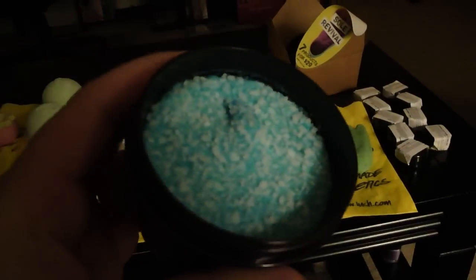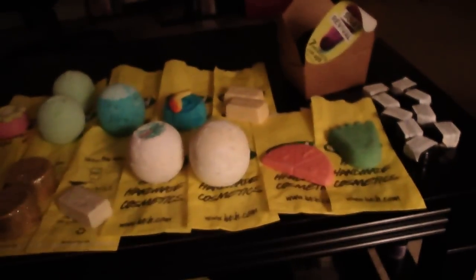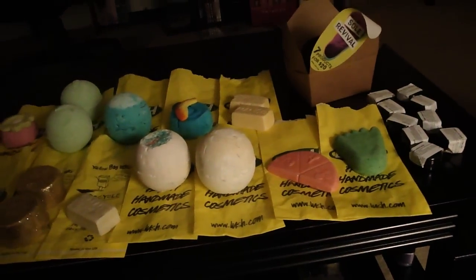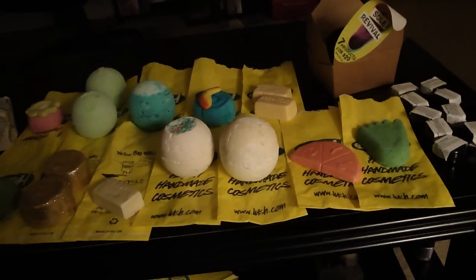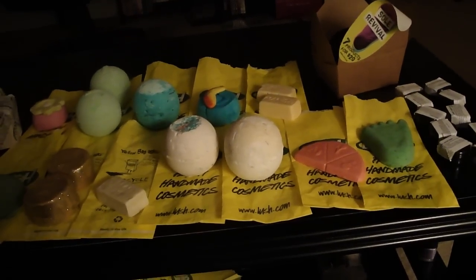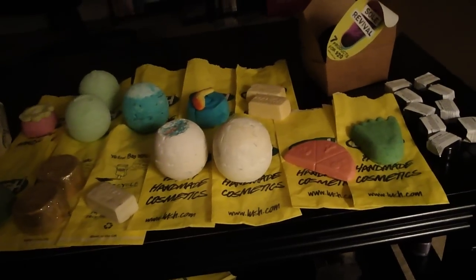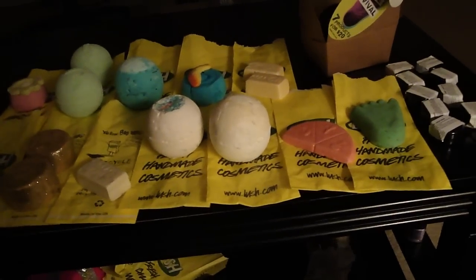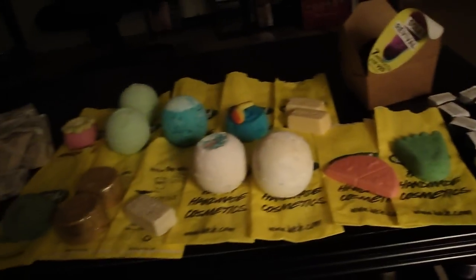It looks like this before you mix it up — she gave me a little stick to mix it before I first use it. So that's the salt on top and then the blue. It's got lime, coconut, grapefruit, and sea salt mixed together in a stimulating fruity vodka-based face scrub for a complexion that glows. I'm excited about that. I got the small one just because I didn't want to spend $30 for the big one.